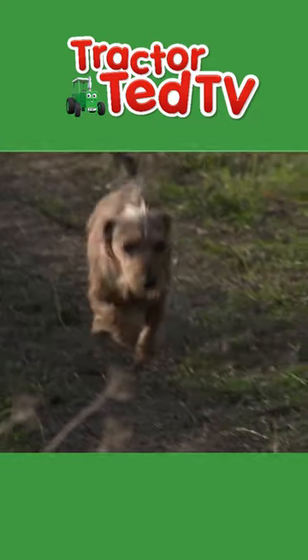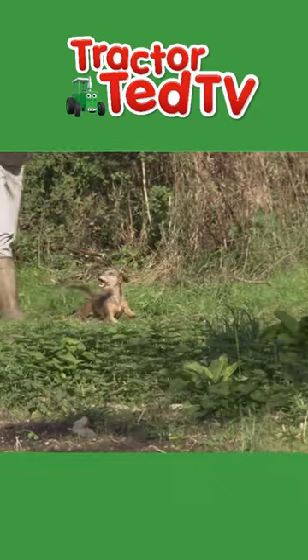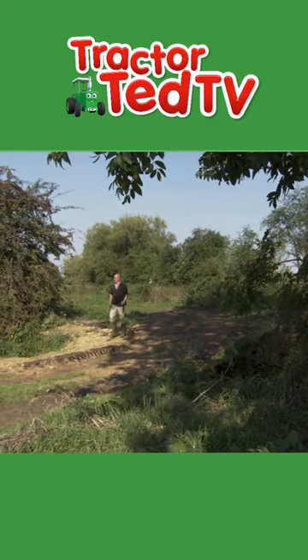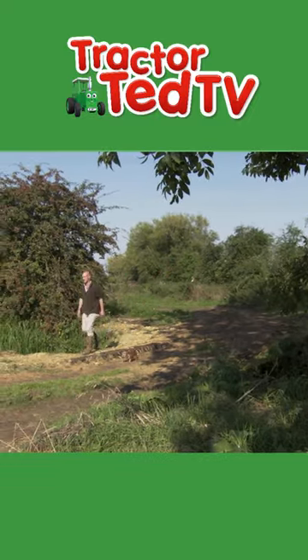I wonder what Tractor Ted wants to show us? Oh, it's so exciting! It might be a digger digging a big hole! Or a tractor! Or a combine harvester!